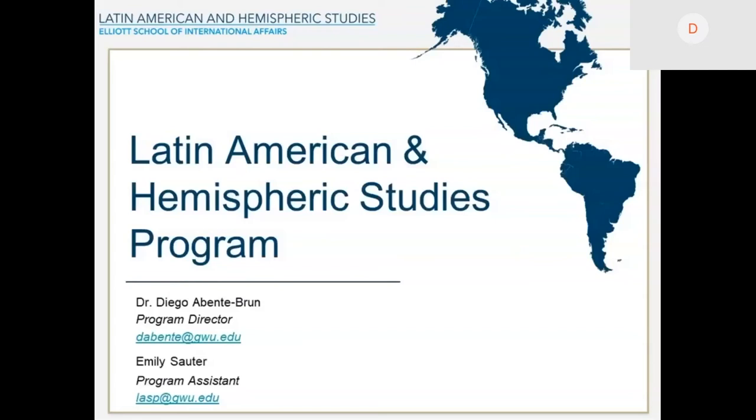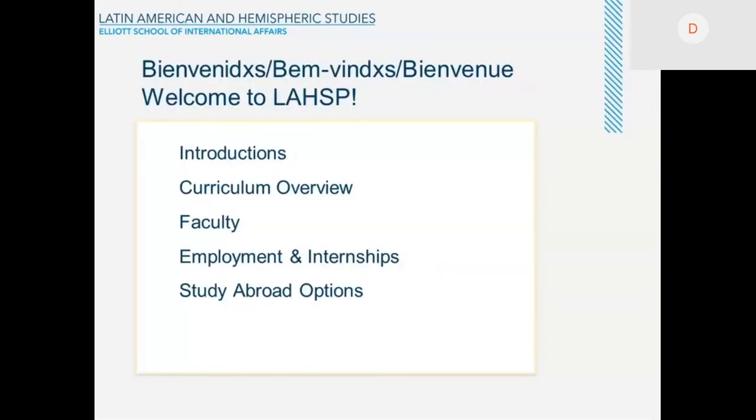This is, as I said, the Latin American Hemispheric Studies program. I'm the program director and Emily Sauti is the program assistant. What I will do now, briefly, so we have time for questions and answers, is introduce the program, the curriculum — a brief overview. I will also share the names and specialties of some of our faculty, and talk about employment, internships, and study abroad options.